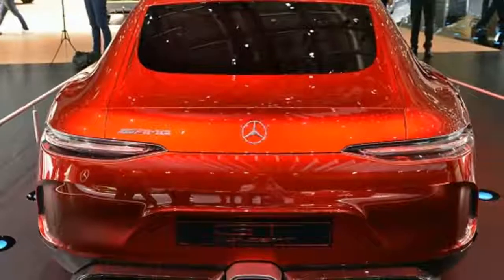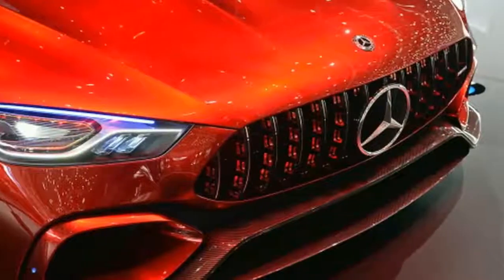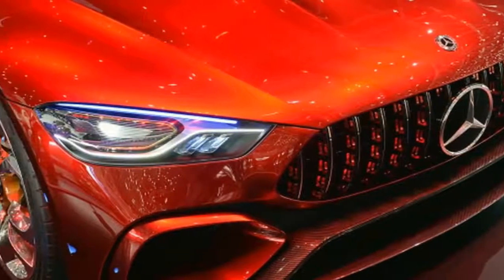A long, arching greenhouse leads to the rear, where the car has bulging fenders and narrow taillights that, you guessed it, look like those on the coupe.